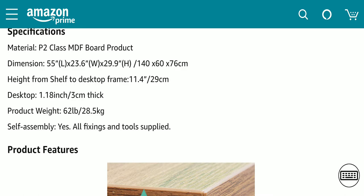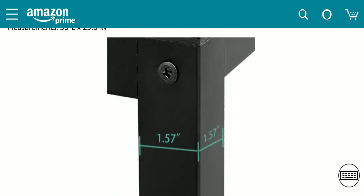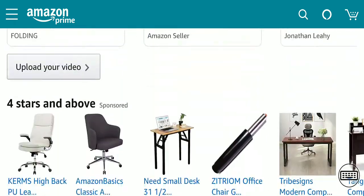The height is 29.9 inches. The desktop is 1.18 inch and three centimeters thick, it's going to be about 62 pounds. It's a modern, stylish design and the tabletop is strong. Let's look at some reviews — usually the reason why people like to watch my reviews is because I do look at the reviews.